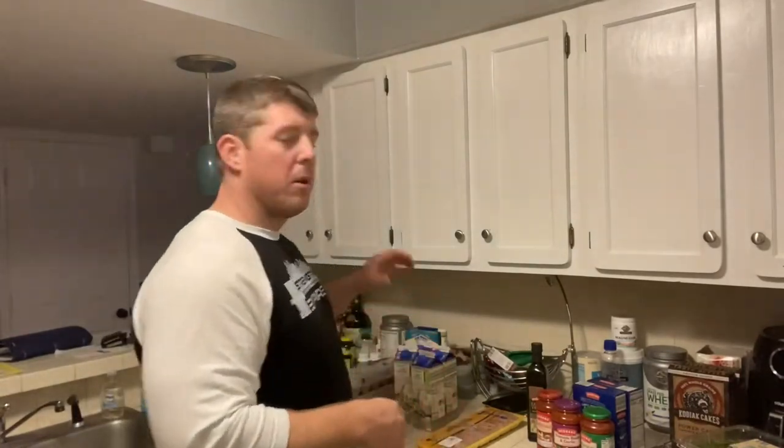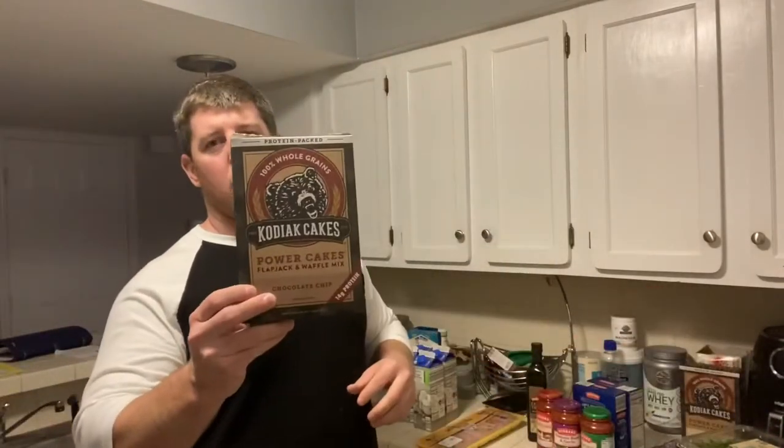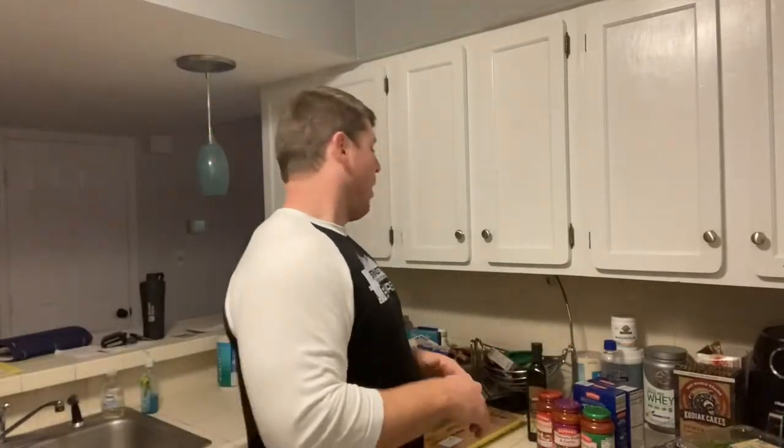For breakfast, I also bought some Kodiak Cakes — got two to try something different. I'll also have oatmeal and venison, which I already have plenty of — instant oatmeal packs and some ground venison sausage. I'll mix it up every other day: either pancakes or venison sausage and oatmeal, just to give me some good breakfast carbs.